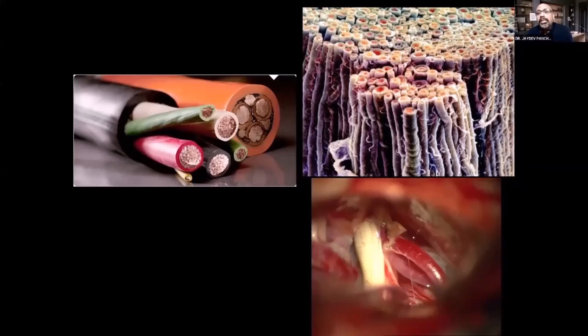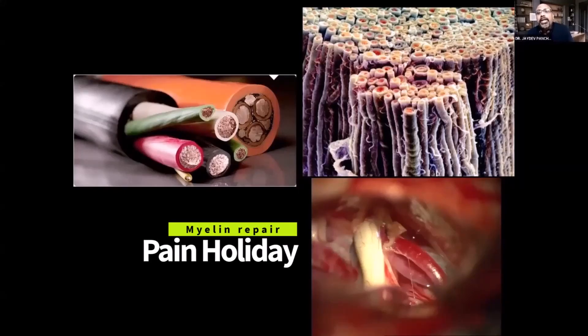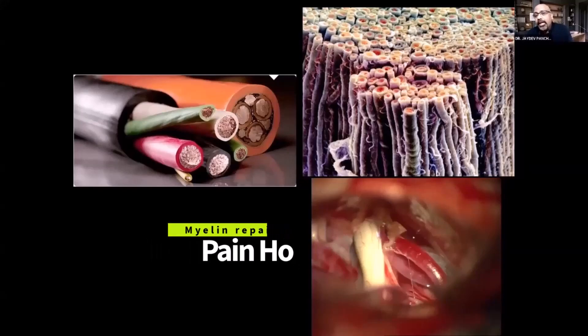Initially, patients have pain-free periods lasting a week or a month, because the body is trying to rebuild the myelin. Over time, blood vessels naturally elongate with age, but if the vessel is already near the nerve, it burrows deeper into the nerve and its pulsations begin hitting the nerve fibers more severely.